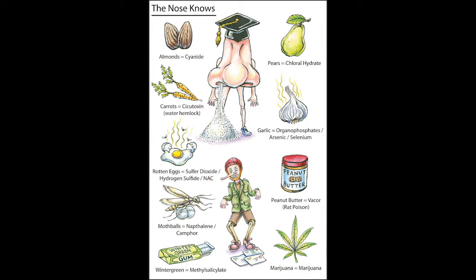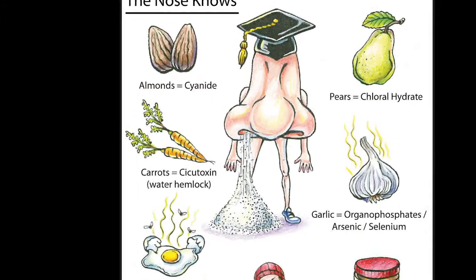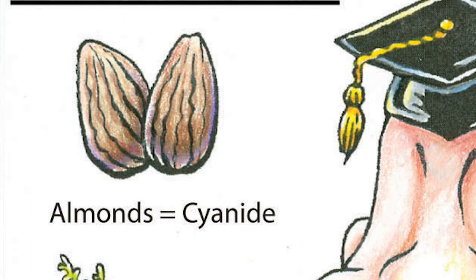This here is a cartoon I put together to help the clinician recognize that certain toxins are known to have specific odors. Regarding cyanide, it's reported to have a smell like bitter almonds.